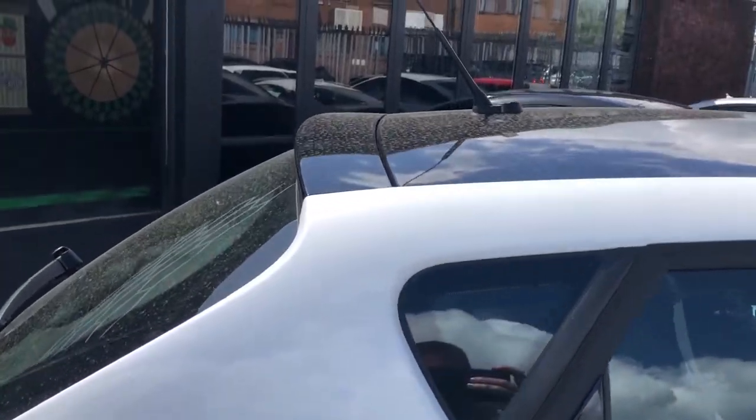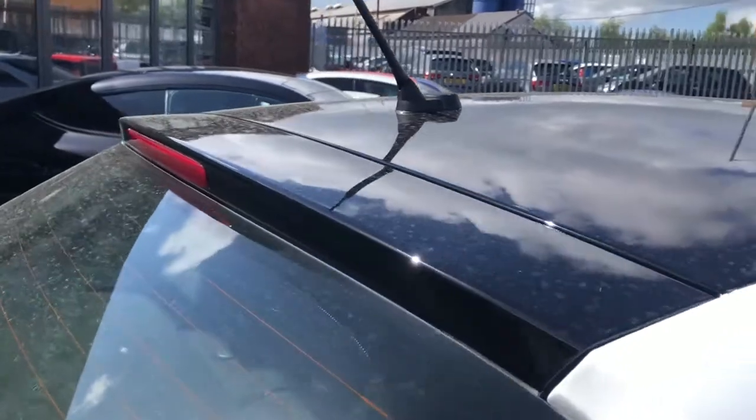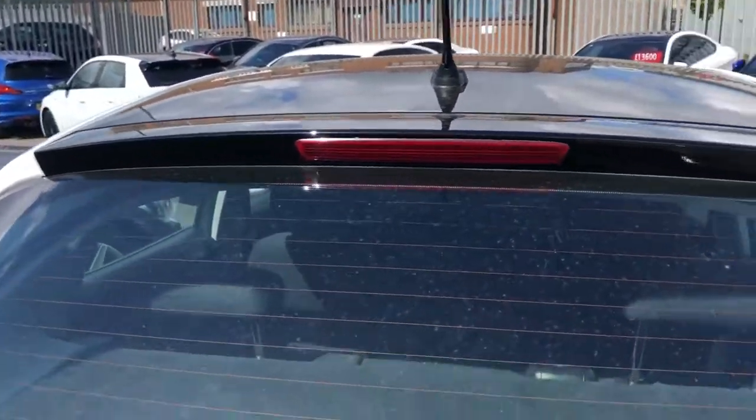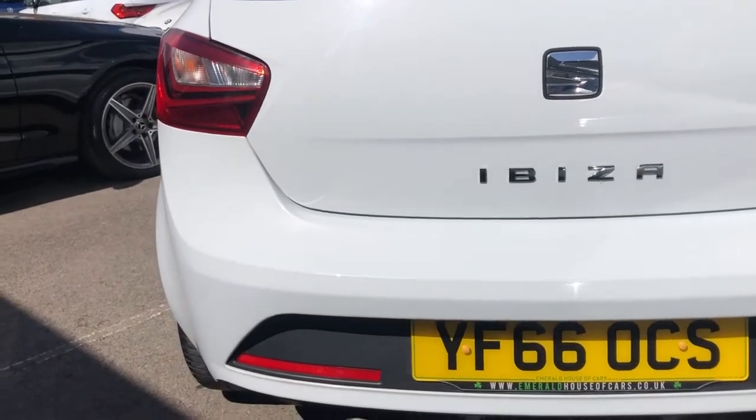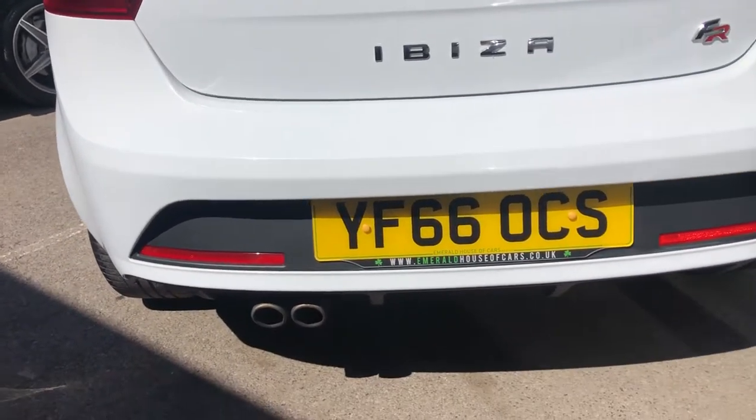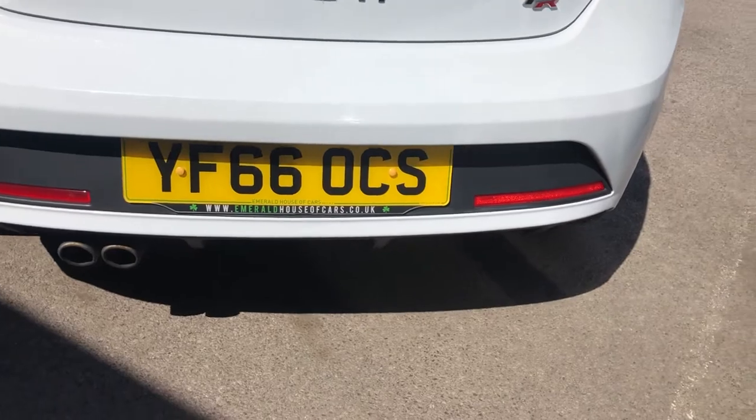Then you come down to the nice, juicy rear end. You've got your high-level lip spoiler in black, high-level brake light, rear wiper. Then you come down, very much to look like the Polo — short, stumpy, stout — with a chrome dual exit exhaust as well.